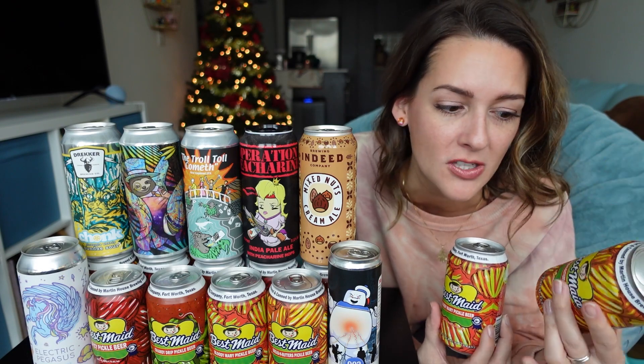I know that sounds expensive for a 12-pack, but it comes out to around $3.25 per beer, which I think is a great price for a specialty beer, especially if it could taste like pickles. I want to start by taste testing these pickle beers and then I'll go through the whole collection because there's some really cool can art and some interesting flavors here. But I'm not going to taste test all of the big 16-ounce cans today because those are expensive.